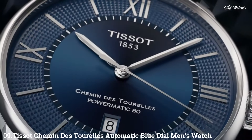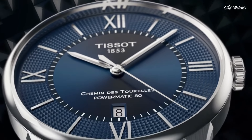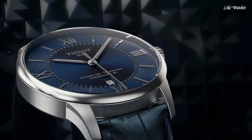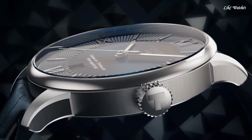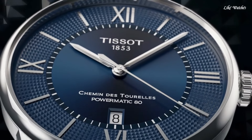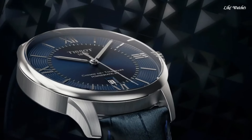Number 9. TISSOT Automatique Blue Dial Men's Watch. Stainless steel case with a blue leather strap. Fixed stainless steel bezel. Blue dial with silver tone hands and index hour markers. Roman numerals mark the 3, 6, 9, and 12 o'clock positions. Minute markers around an inner ring. Dial type: Analog. Date display above the 6 o'clock position.